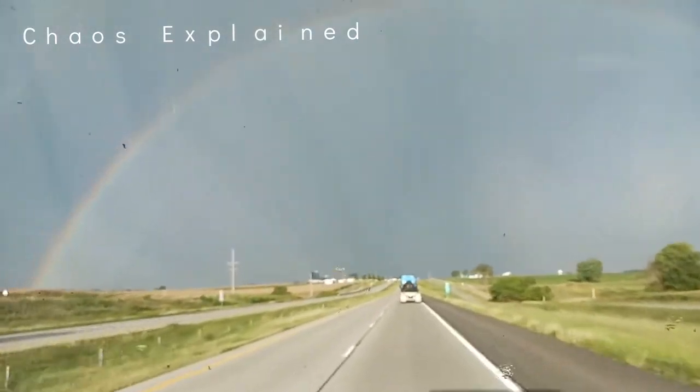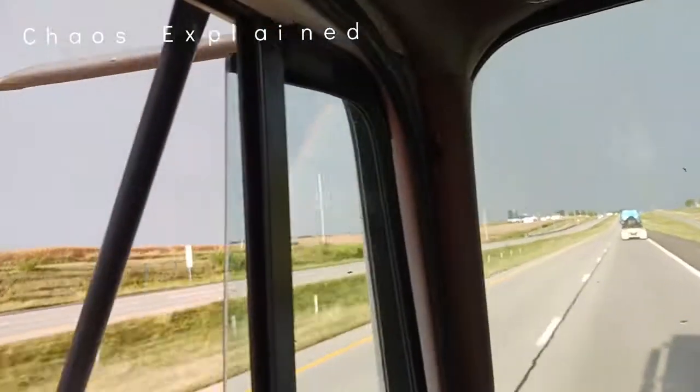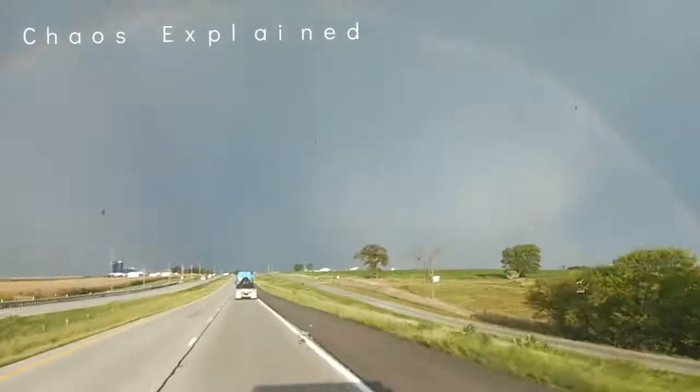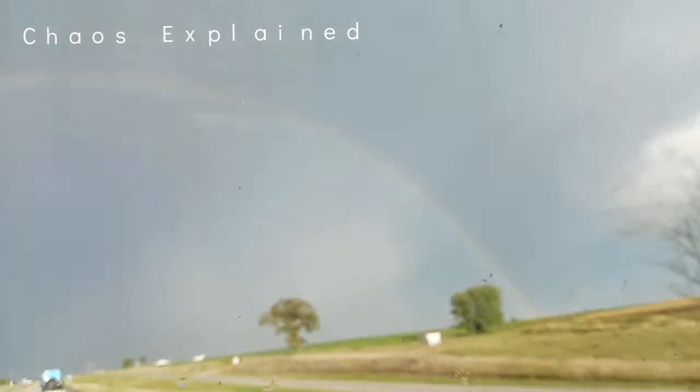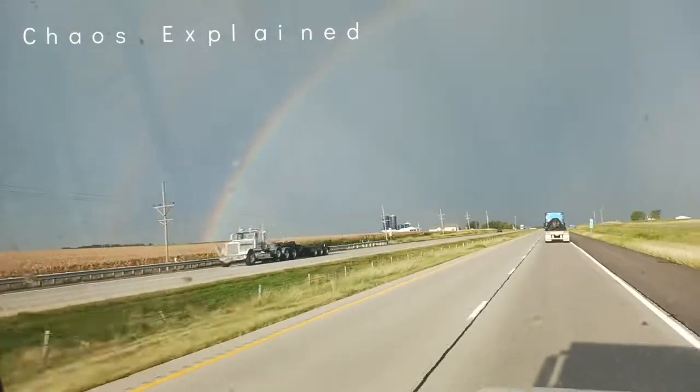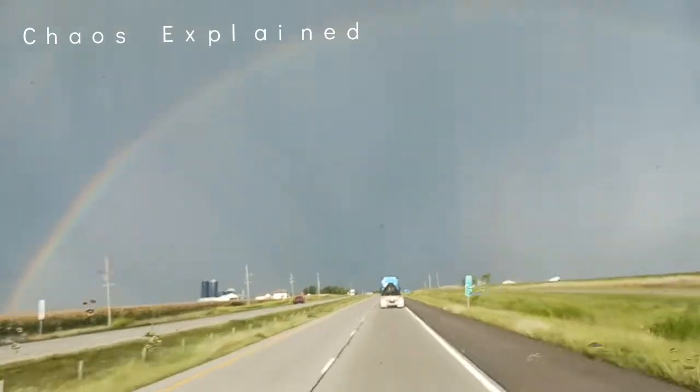Fast and hard. You know what's even better than a birdie rainbow? Double rainbow! That is a complete — complete double rainbow! A little birdie, now I'm gonna go over there and just go, oh, it's a birdie rainbow!